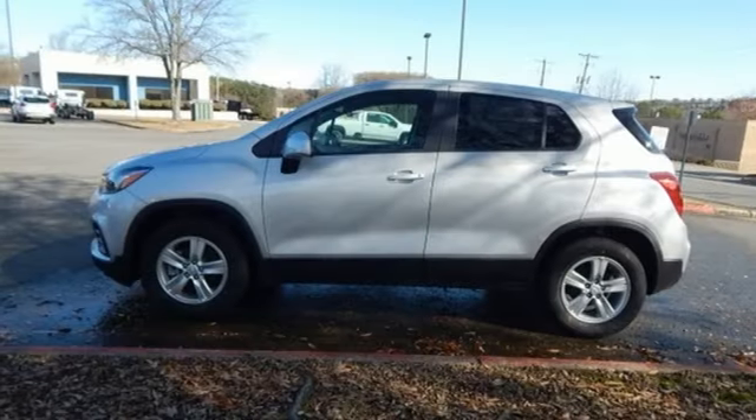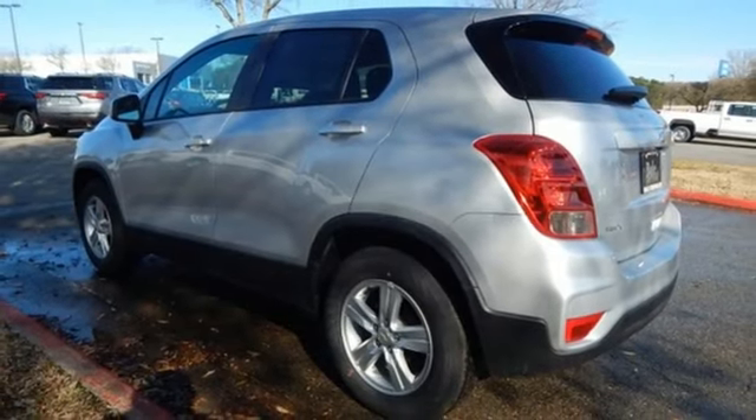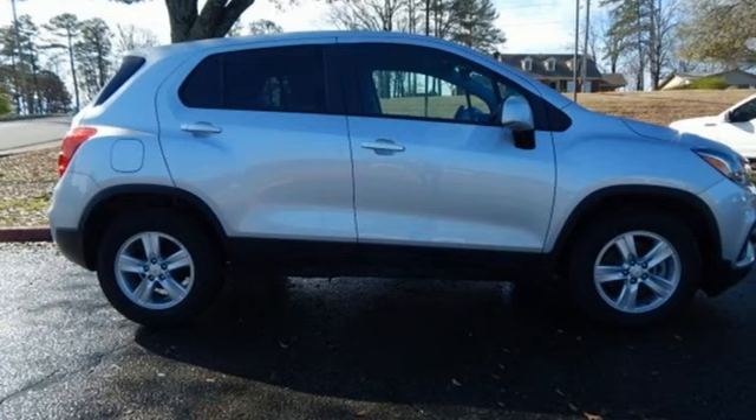Aluminum wheels, wireless phone connectivity, and automatic transmission. There's more than a century of ingenuity and significance in every Chevy.